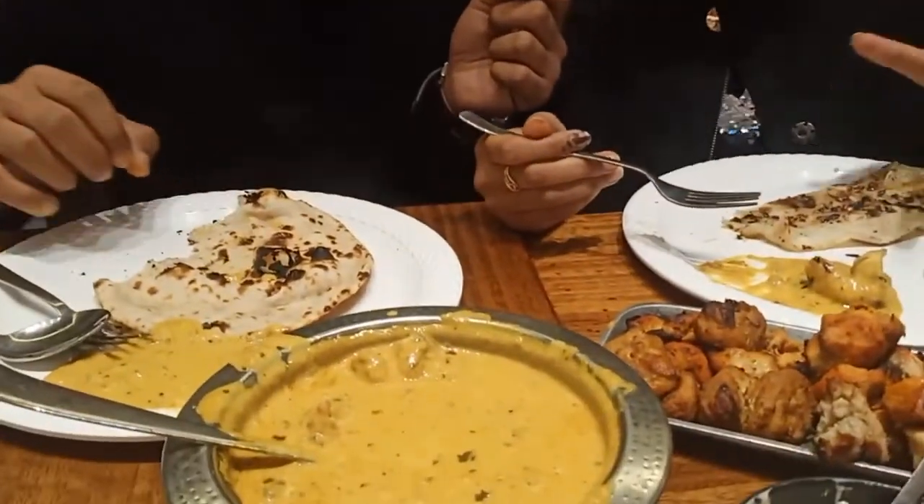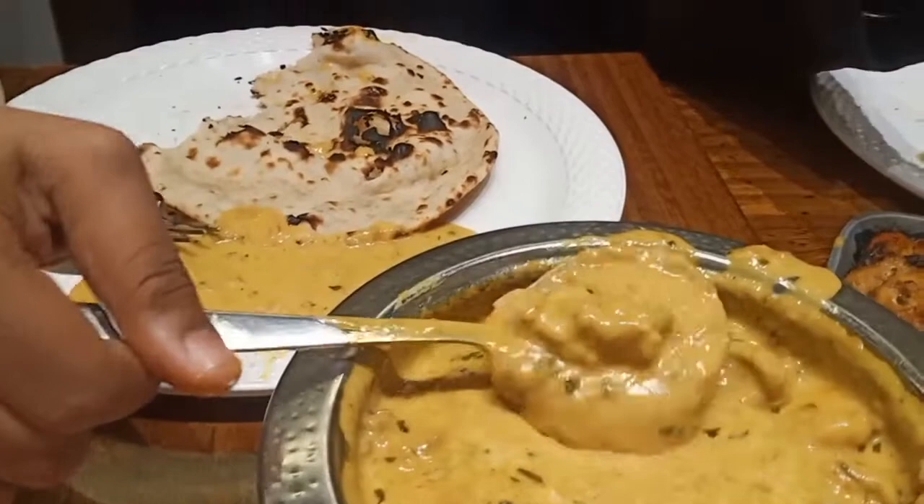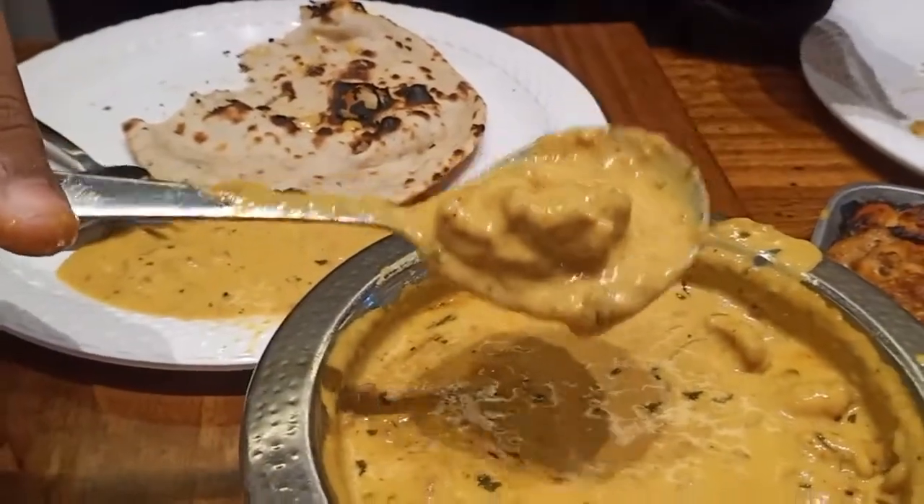I've also tried the butter chicken — the chicken was very soft and very good. The taste was very good. You can try the kebab — it's very soft, fresh, and very tender.